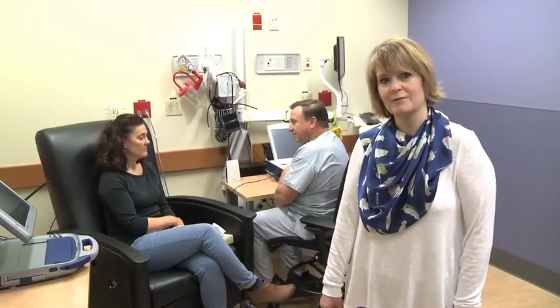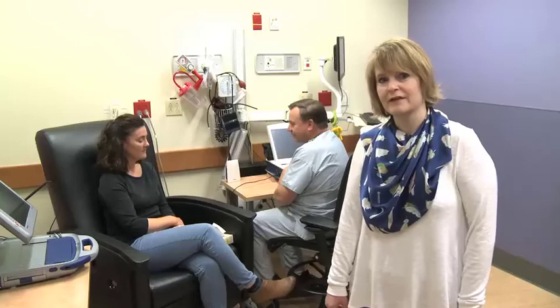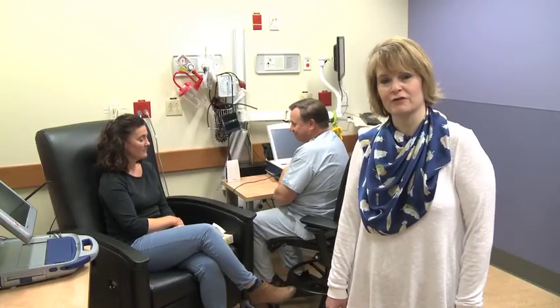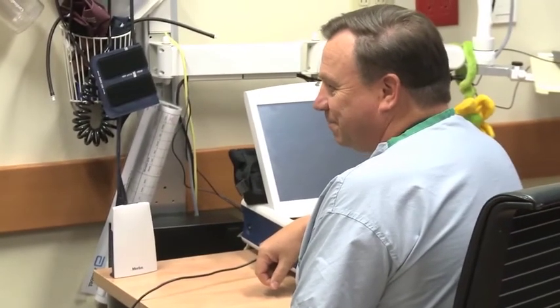If you have a shock, according to Canadian guidelines, you are not legally allowed to drive until you see your EP doctor in the clinic. If you receive a shock from your defibrillator, it can be upsetting. Talk to your doctor or nurse at clinic. Sometimes expressing your feelings can help you move on and enjoy life.